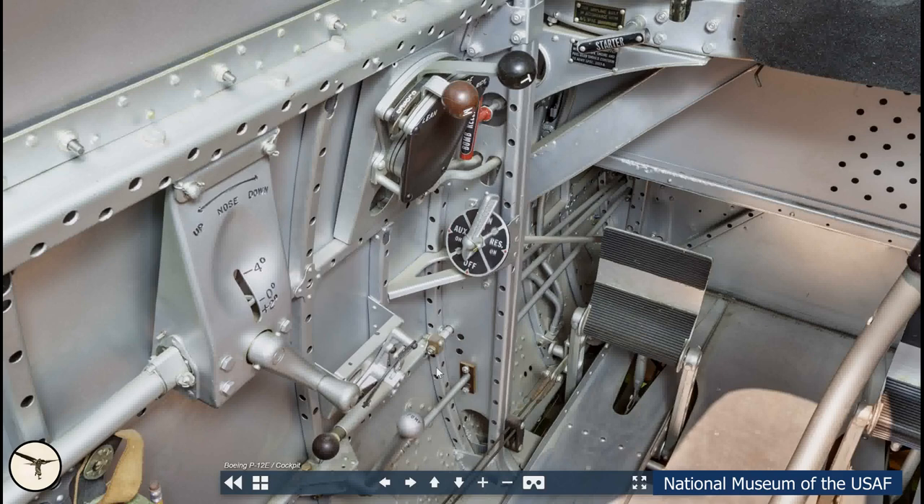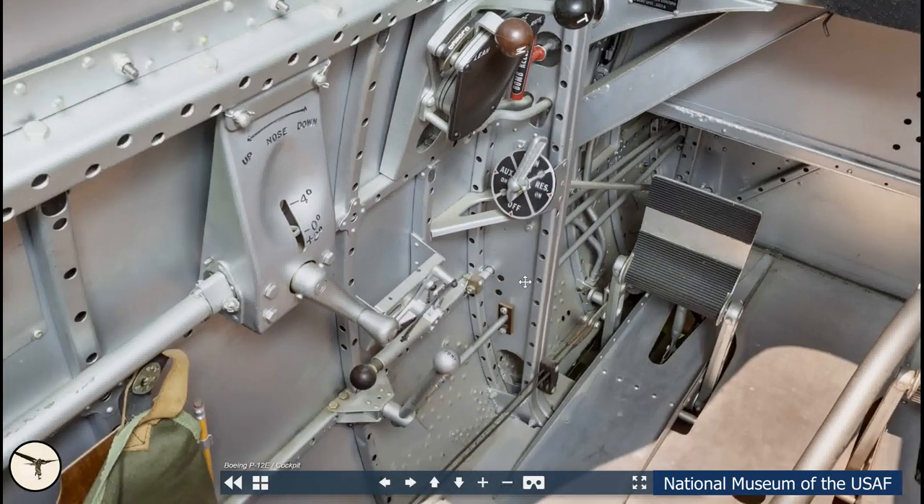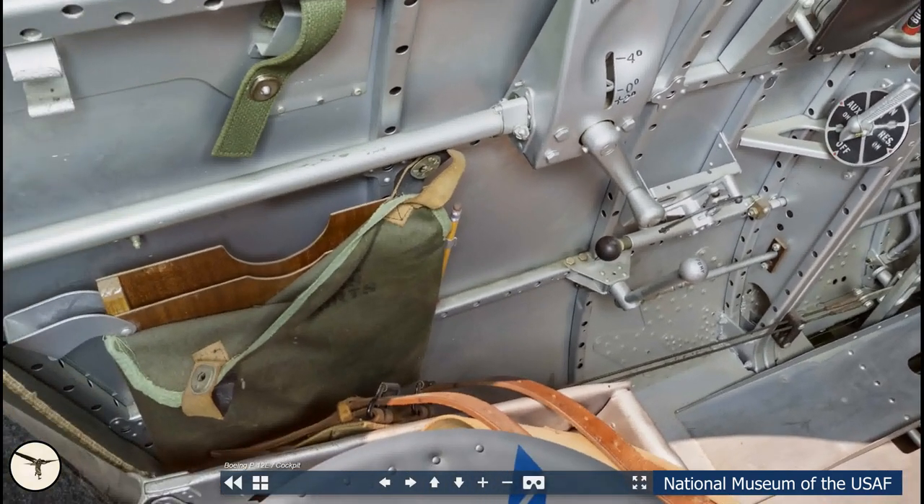This is a pitch trim hand crank and indicator. This lever has no label and I have no idea what it is. If I had to guess, I would say it controls the carburetor heat. And below is a lever labeled pump. This is most probably a manual fuel pump used to pressurize the fuel system before engine start. When the engine is running, the fuel is supplied by an engine-driven fuel pump. To the left of the seat is a map holder — they even have a pencil here!